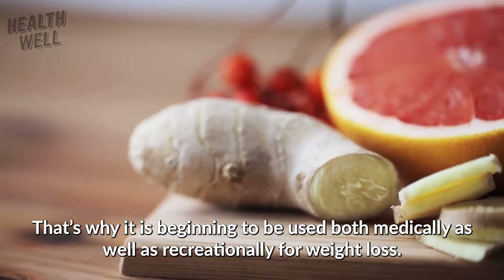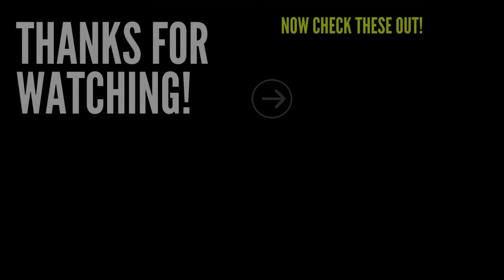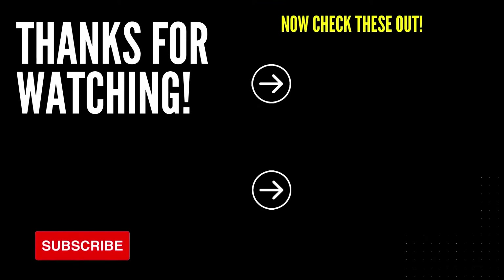Here are two more videos you might find interesting. If you enjoyed this video, give it a like and share the video with your friends. And for more interesting videos on health, subscribe to the channel.